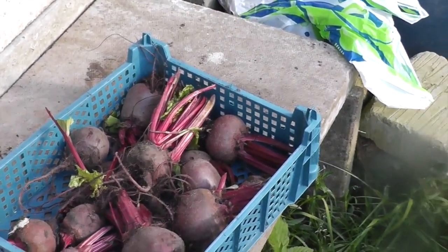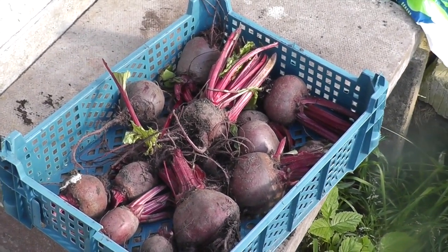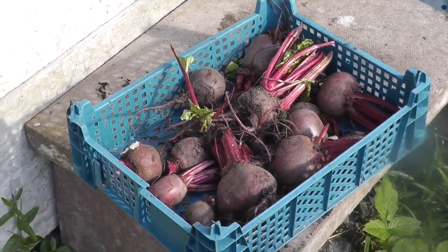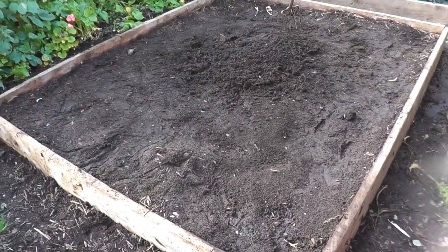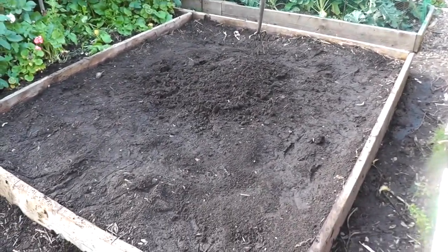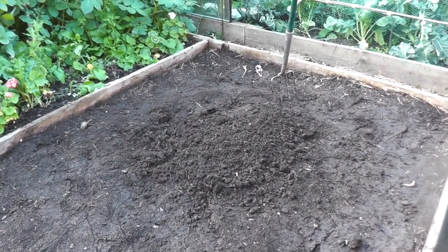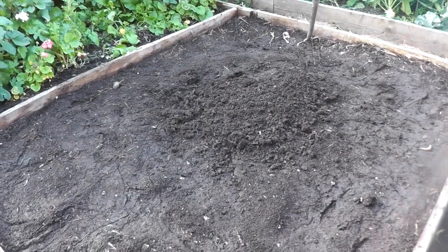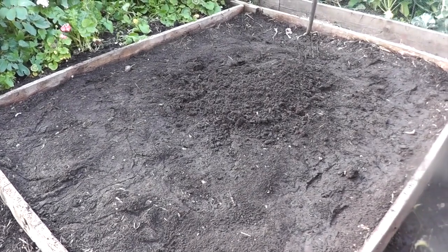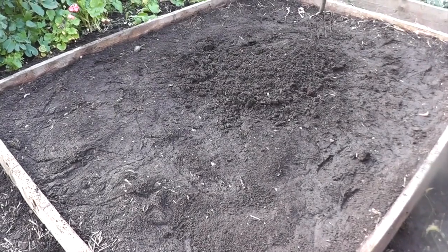I've harvested the last of the beetroot and I should be able to get a few jars out of them. The bed where they've been in has only got weeds now. This bed here is the one that had the first earlies in — I just turned one fork over in the middle and it's just like crumble, the soil is really really good. I'll probably give that a good top dressing of about six inches of well-rotted horse manure from the base down the bottom, and I may even do that tomorrow.